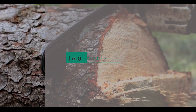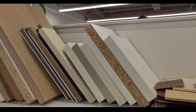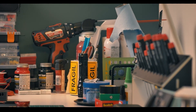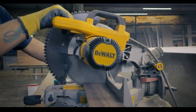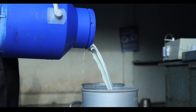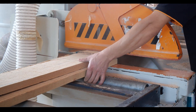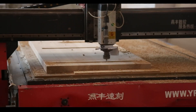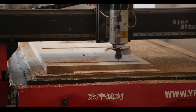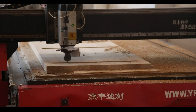Second, materials: once the design is finalized, the next step is to choose the type of wood and other materials needed, such as screws, rope, and finishing materials. Third, cutting: the wood pieces are then cut to the appropriate size and shape using a variety of tools such as saws, planes, and routers.